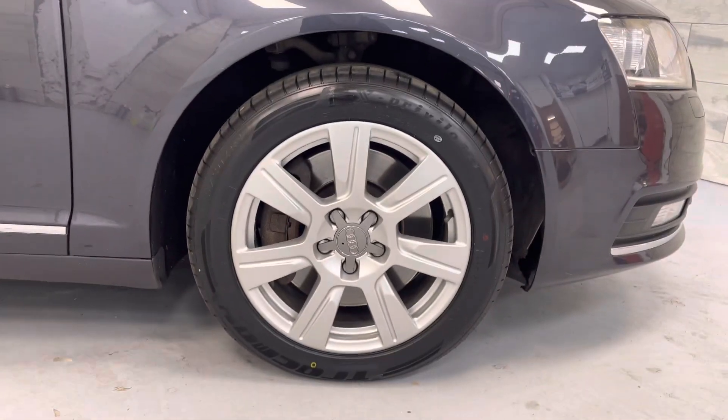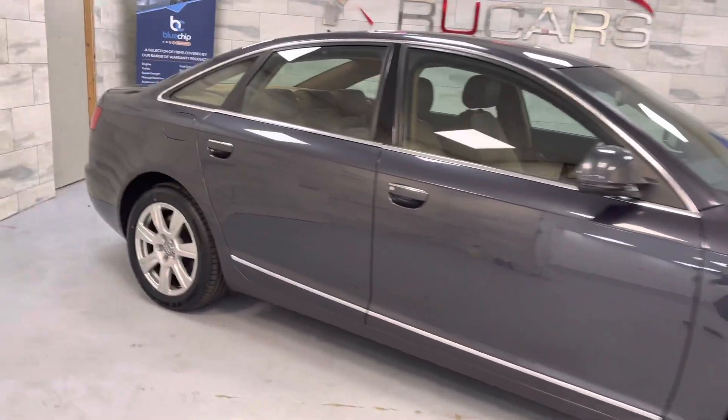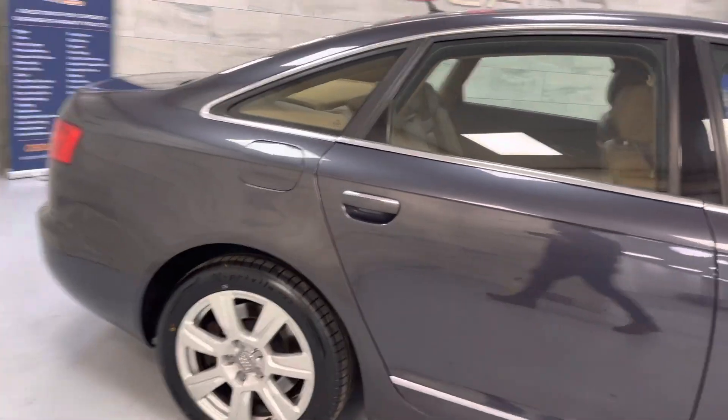It rides on the 17-inch alloy wheels, and we've just fitted four new tyres to the vehicle as well. Really well presented, and everything's working on the car.